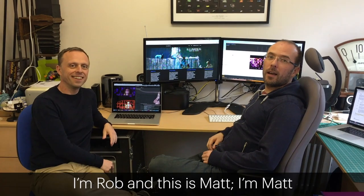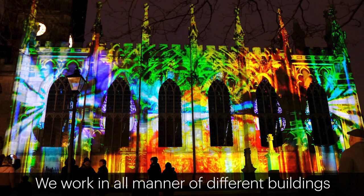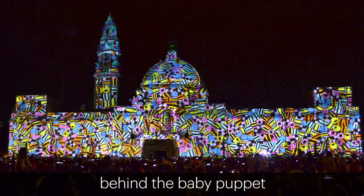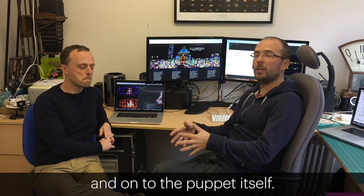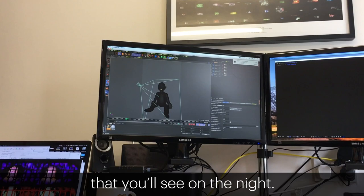I'm Rob and this is Matt and we are Illuminos, so we're working on the video projection mapping for this project. We work in all manner of different buildings and spaces and shapes, and on this one we're working both on the background behind the baby puppet and onto the puppet itself, so there's a unique challenge in projecting on those different surfaces and combining that with everything else that you'll see on the night.